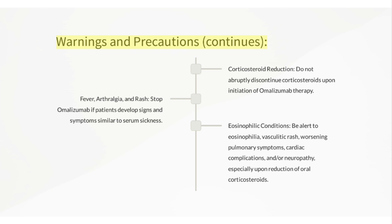Warnings and precautions continued: Do not abruptly discontinue corticosteroids upon initiation of Omalizumab therapy. Stop Omalizumab if patients develop signs and symptoms similar to serum sickness, such as fever, arthralgia, and rash. Be alert to eosinophilia, vasculitic rash, worsening pulmonary symptoms, cardiac complications, and/or neuropathy, especially upon reduction of oral corticosteroids.